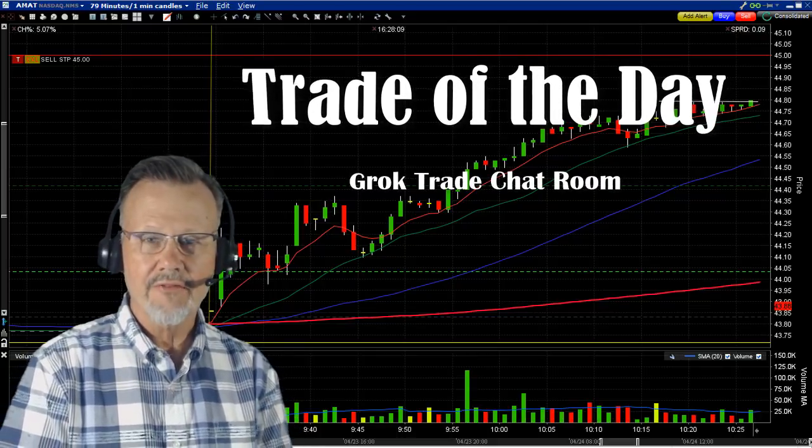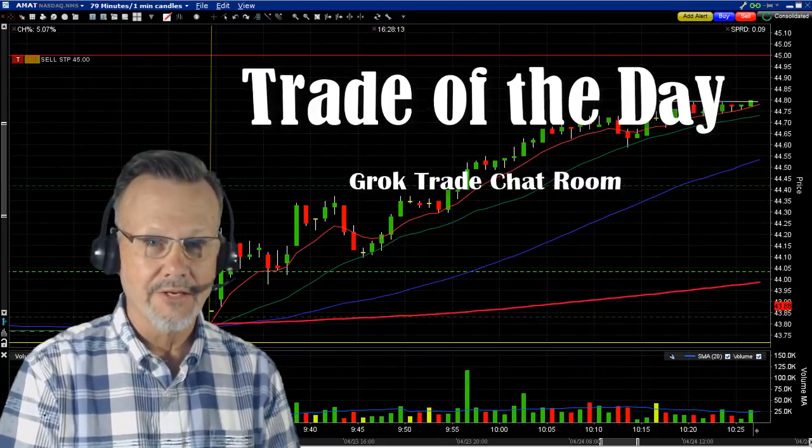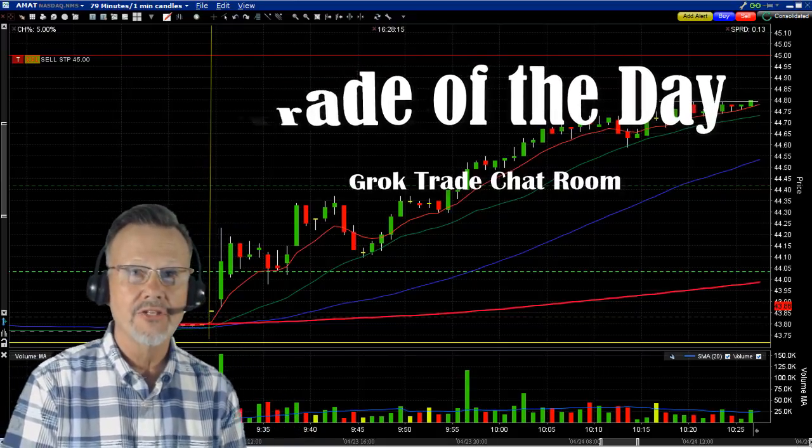Mark the Meerkat here with the trade of the day from Grok Trade in the Grok Day Trading Chat Room. It was on AMAT, Applied Materials — A-M-A-T.